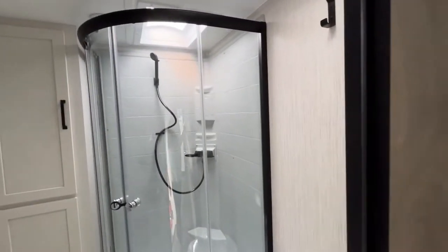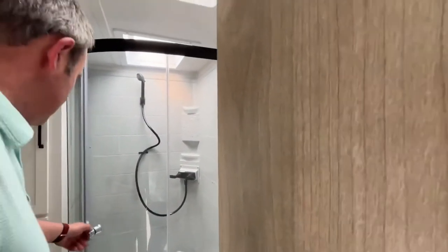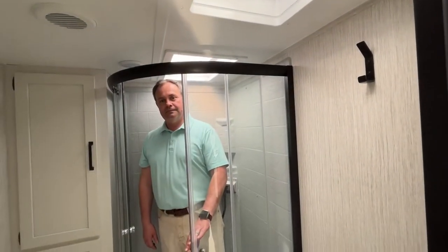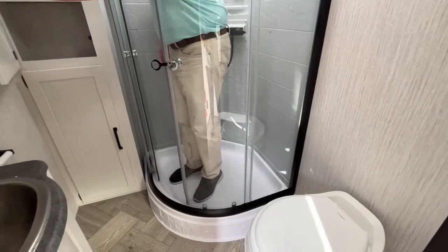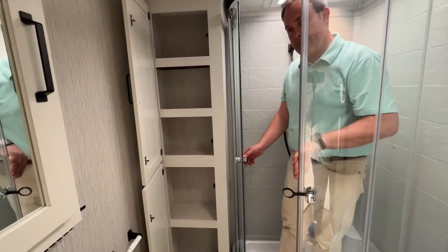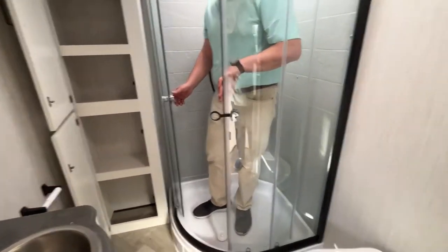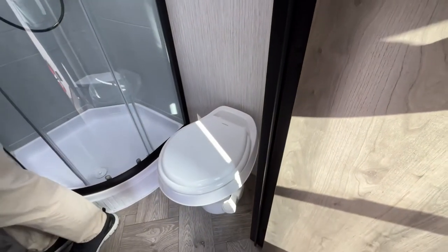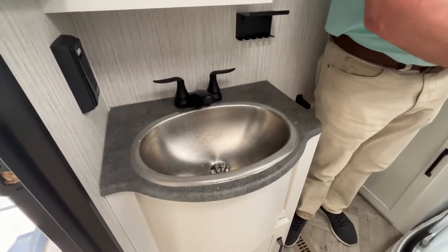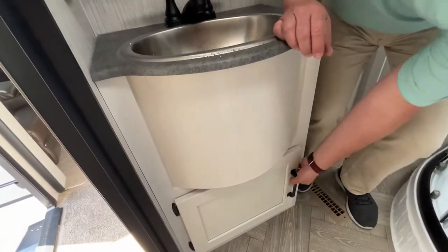Coming through the coach and going up the stairs, you will come into the bathroom area. This is going to have a radius shower with a skylight up above it. For reference, Jeremy is about six feet tall — plenty of headroom, and there is a very small step up to get into the shower. Your linen closet is going to be right beside it, with shelves all the way down to the floor. Your foot flush toilet is here at a slight angle — it's in a very good position. Right up here is going to be your medicine cabinet directly above your sink, and there is a small amount of storage right below your sink.